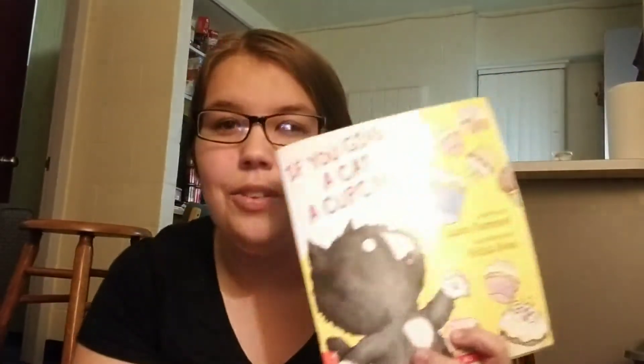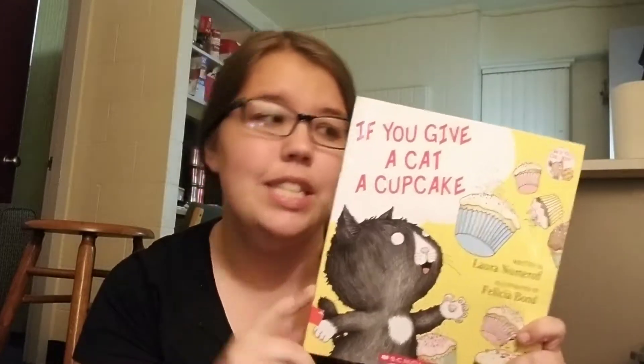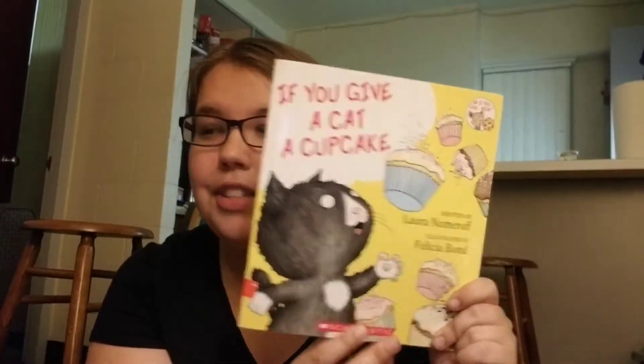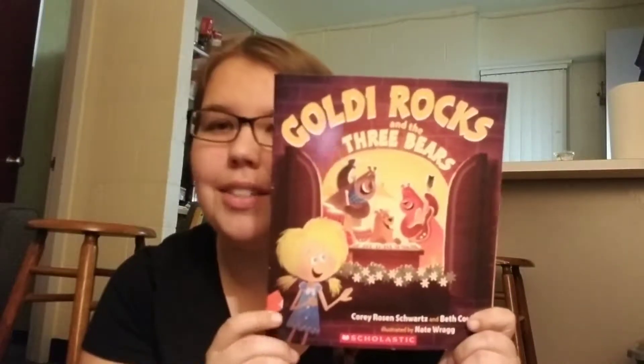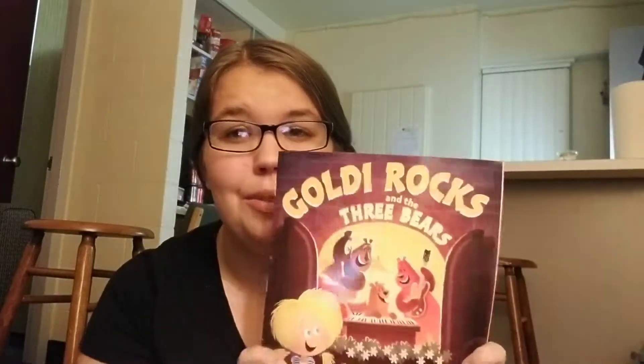I think I'll just go through my picture books first because there aren't that many. So I got If You Give a Cat a Cupcake — I'm trying to get all the books in this series, the 'If You Give a' books. I also got Goldie Rocks and the Three Bears. I really like the spin on it — it's pretty funny, and I really like spins on classic fairy tales.